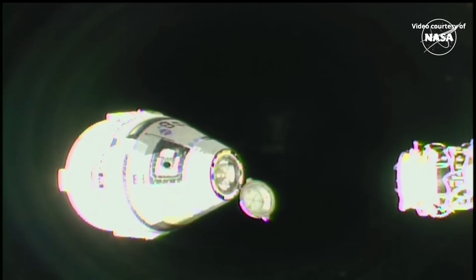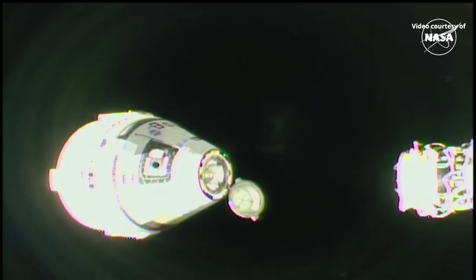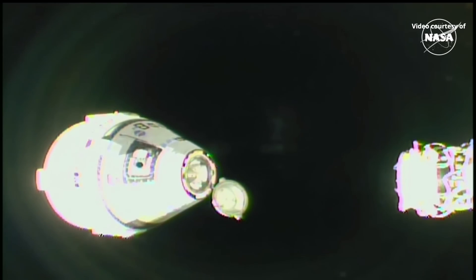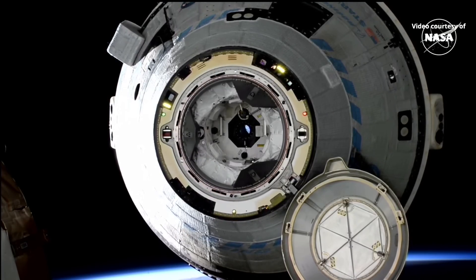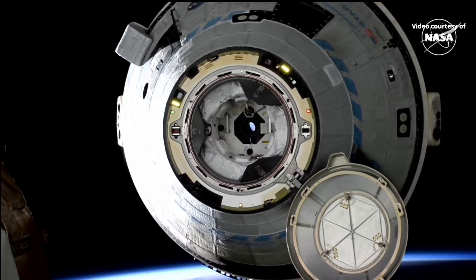Starliner will be beginning a breakout burn soon, which will take the spacecraft forward and above the station. During this burn sequence, Starliner's thrusters will perform a series of 12 short firings. The entire sequence takes about five minutes to complete and allows Starliner to quickly break out to outside the approach ellipsoid, or AE.